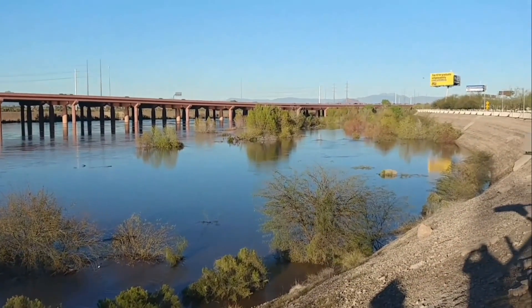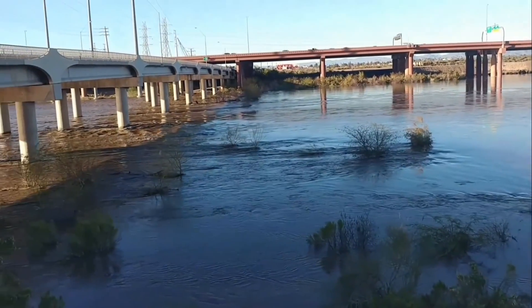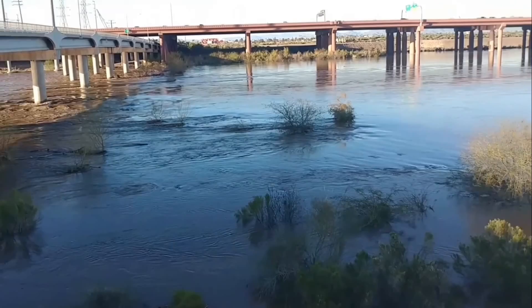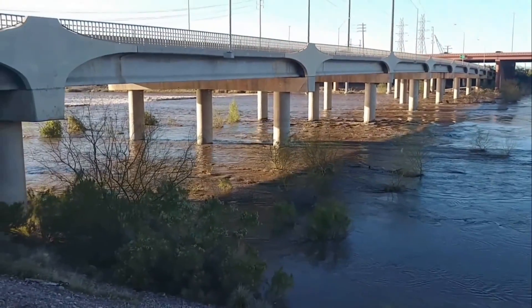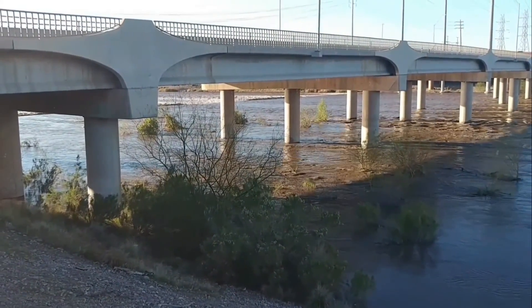I'm over at the Tempe Marketplace, out by the parking lot. That's the 202 right there, and this is McClintock Drive. This water right here is usually more like a swamp, and it's on the back end of Tempe Town Lake. You can see over there a small little dam, and there's just water gushing over it right now.